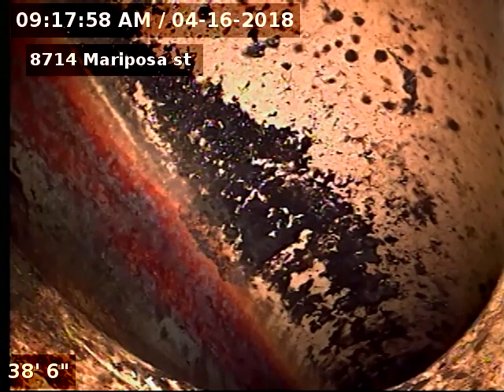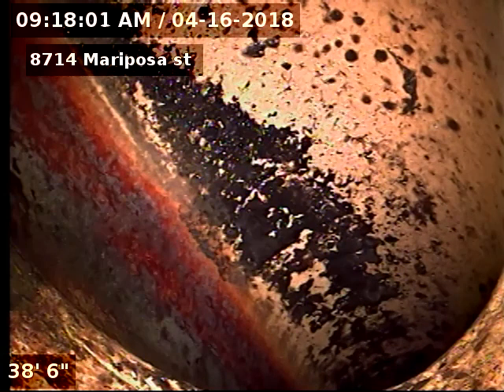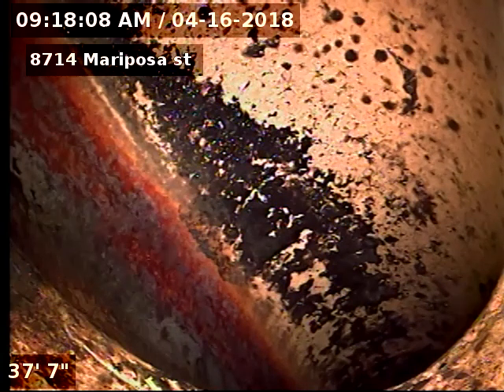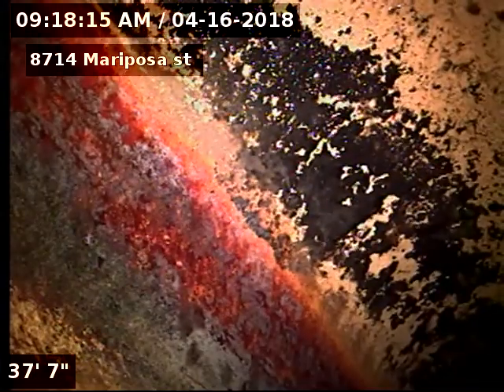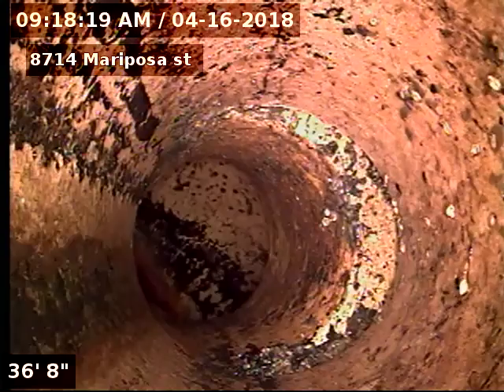8714 Mariposa Street, doing a sewer scope after cleaning the line from a toilet sweep on the downstairs level. To open this line, we found some outside access — there is a two-way proper outside access in front of the property. 37 feet to the city common main, and the line looks to be original clay tile piping.